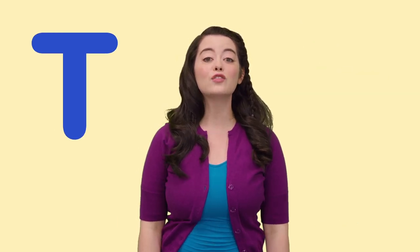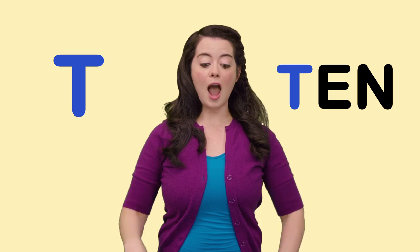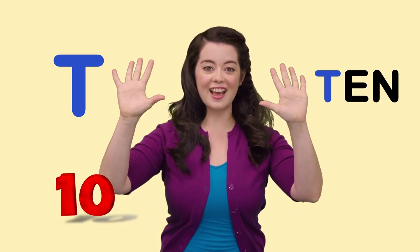T is for Ten. I'm holding up ten fingers.